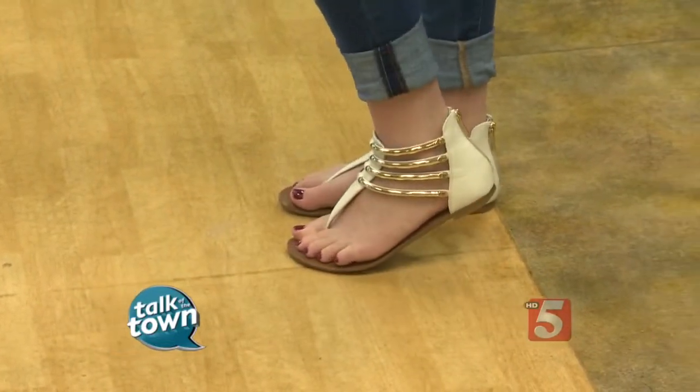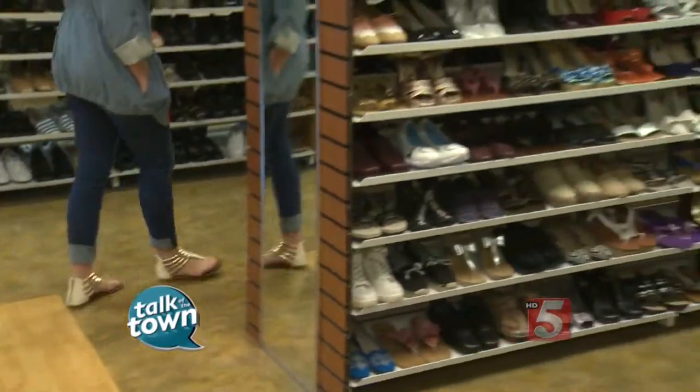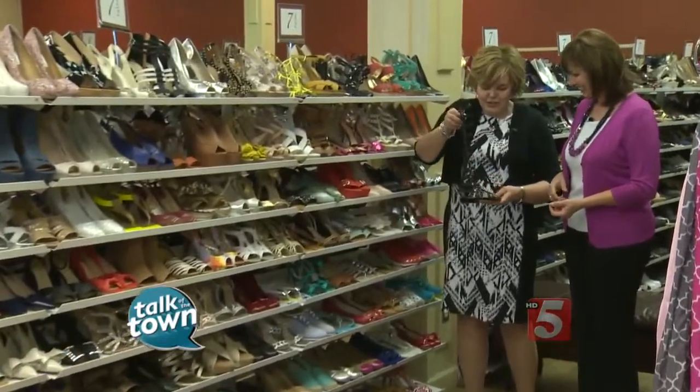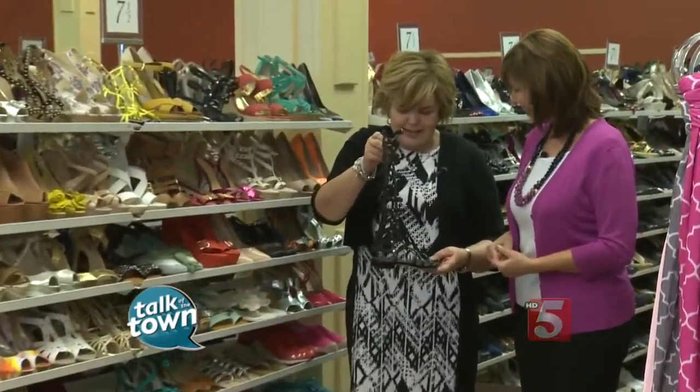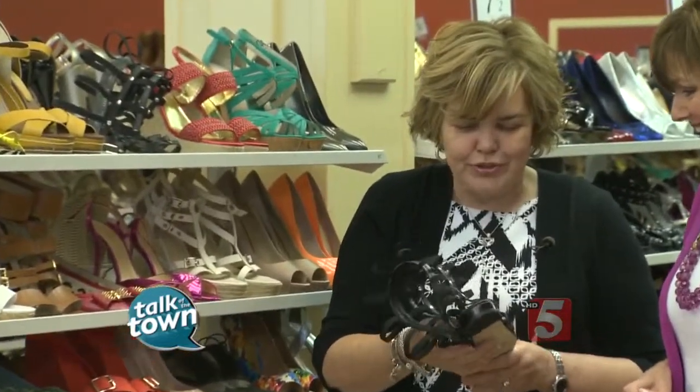Gladiators are still in too, and the Stuart Weitzman pair you've got right here is really making a big statement. It does, doesn't it? Many years ago it was out as the Roman sandal and now it's the gladiator — new name, same look. Beautiful shoes. Stuart Weitzman and our price is $69. Regular about $300 to $400.